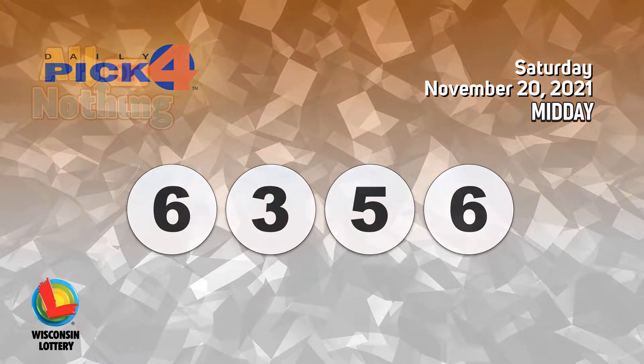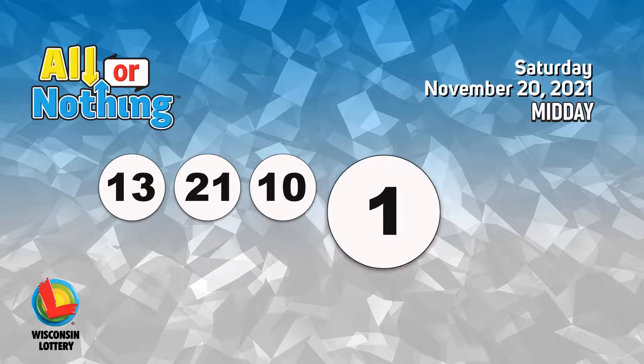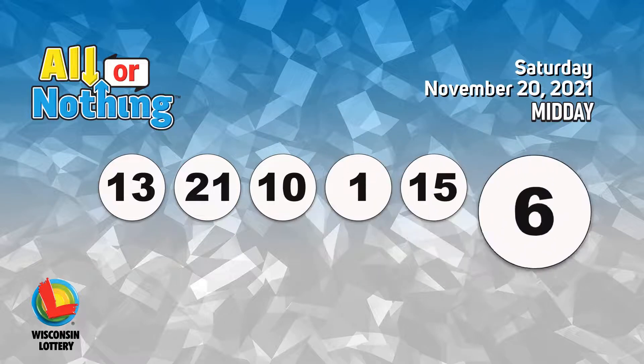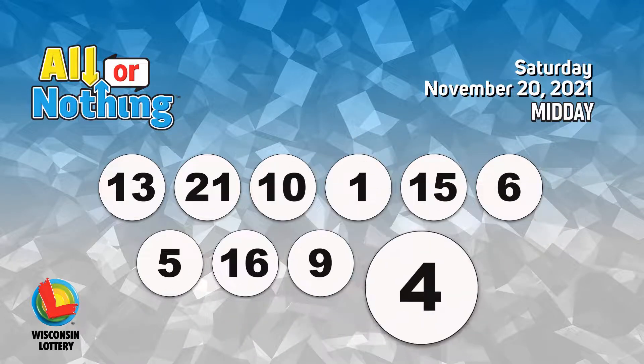The All or Nothing numbers are 13, 21, 10, 1, 15, 6, 5, 16, 9, 4, 12.